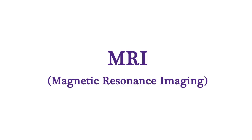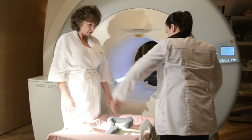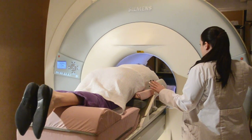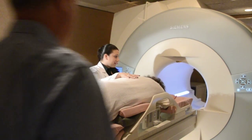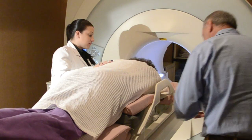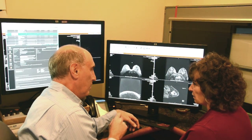An MRI-guided biopsy may also be recommended for certain types of abnormalities. During this exam, you will be laying face down on a cushioned MRI coil. A 10-minute scan will be performed on a wide-bore system, which minimizes any claustrophobia. Once the lesion is targeted, the radiologist will numb the breast with lidocaine and perform the biopsy. The entire procedure should take about 25 minutes.